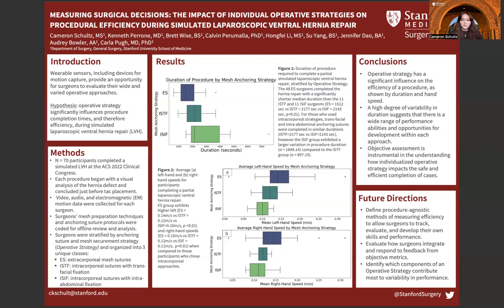For those who chose intracorporeal approaches, procedural duration was similar, but the intra-abdominal fixation group exhibited a larger variation in procedure times when compared to the transfascial fixation group. Furthermore, the extracorporeal group exhibited significantly higher left and right hand speeds when compared to participants who chose intracorporeal approaches, as illustrated in figure two.